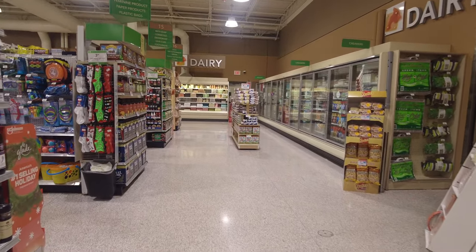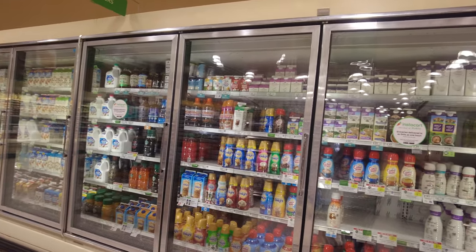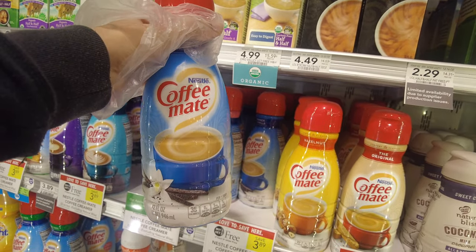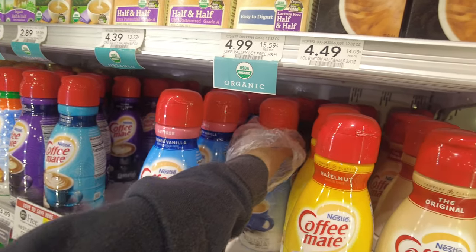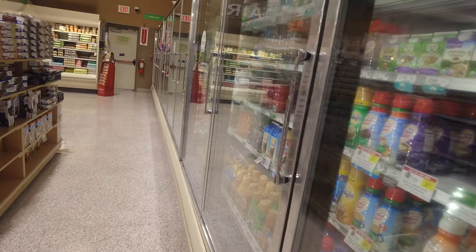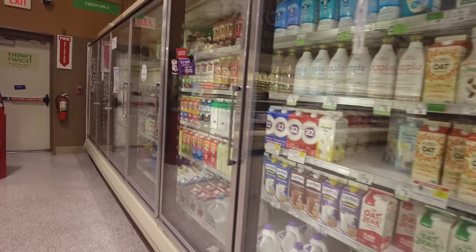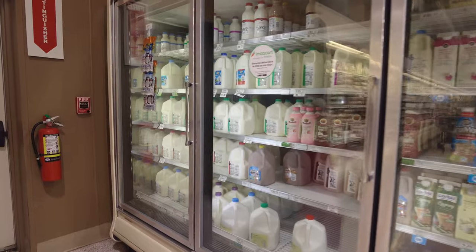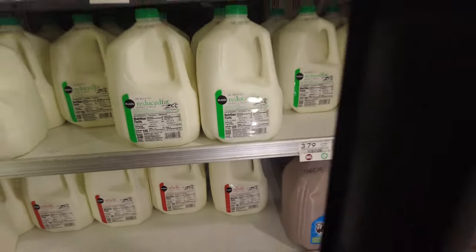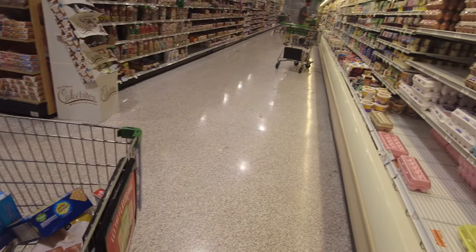Now we're heading towards the dairy section. Here are some coffee creamers — they have a lot of varieties but we usually get the Coffee-mate from Nestlé. It was buy one get one free, so we ended up getting two — one vanilla flavor and one coconut flavor. Now we'll get some milk. They have lots of different kinds — some organic milk, but we got the store brand whole milk. The red is for whole milk, green is for reduced fat, and purple is low fat. On my right you can see there are some eggs and some yogurt.